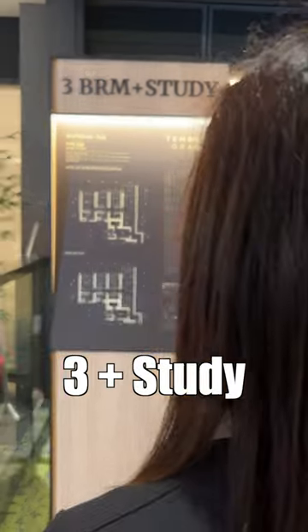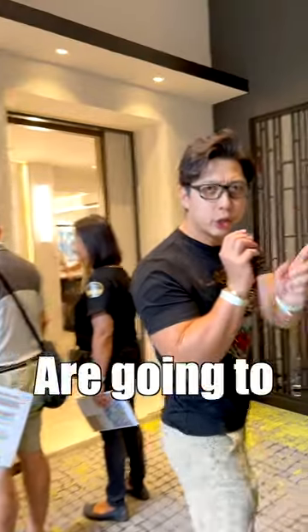There are three different models available: there's a 2 plus study, 3 plus study, and a 4 bedroom. So we're going to look at the 4 bedroom first — let's go.